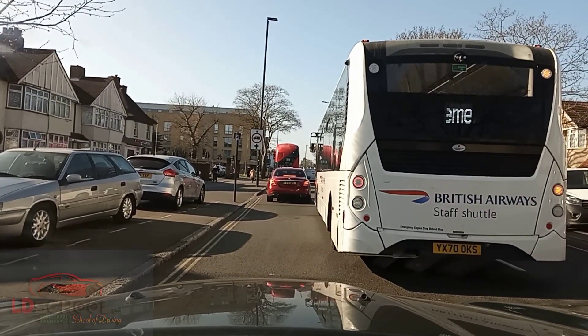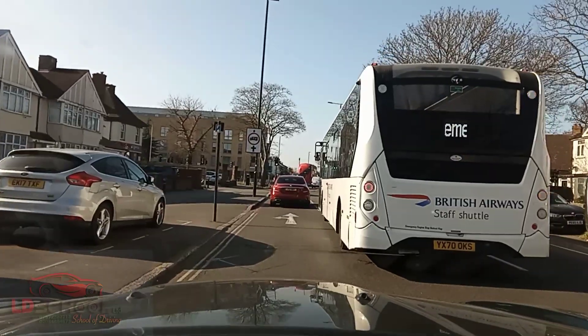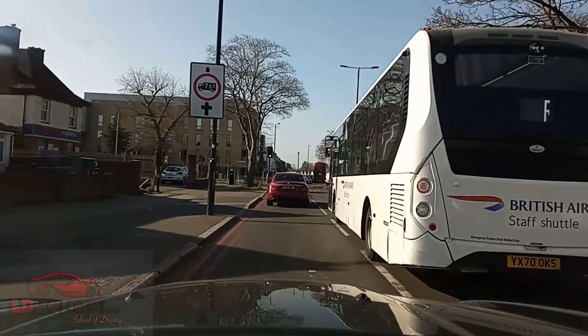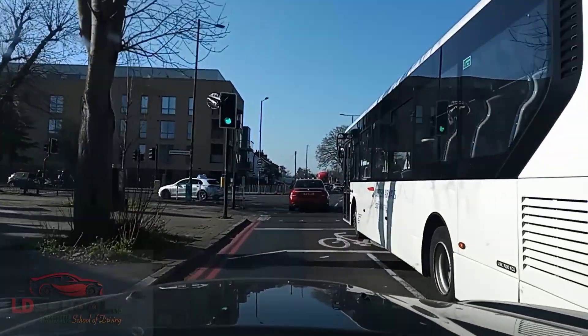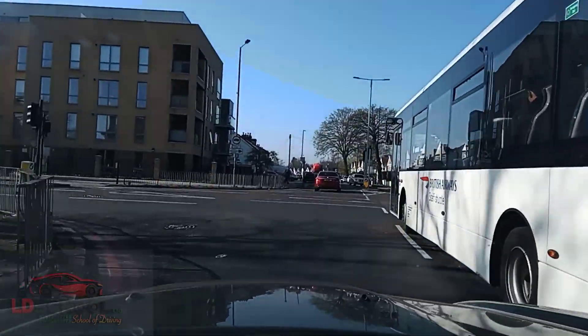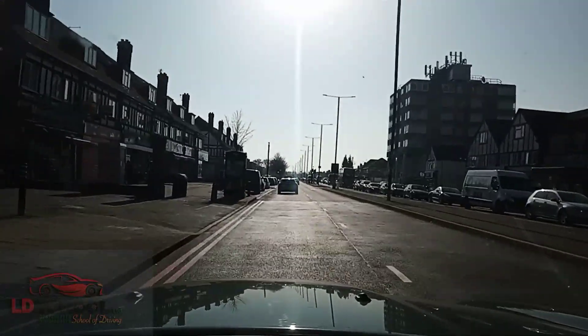I'm not a fan of British Airways — I think the service is really bad. I don't like it, but it goes direct to Pakistan. I like Emirates. That's my favorite — they have class. But I prefer going directly because I have very small kids. So from the traffic light we are going to turn left. I'm going to signal now — just signal around 4-5 car lengths before. Don't signal too early. We have entered into Hamptons Road West.